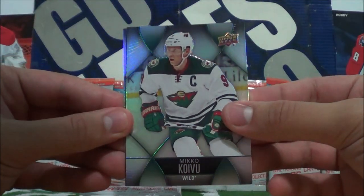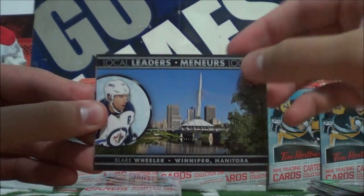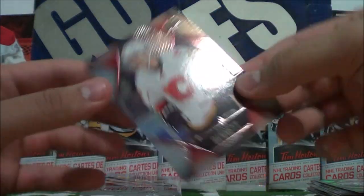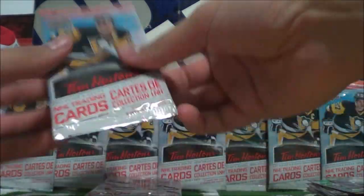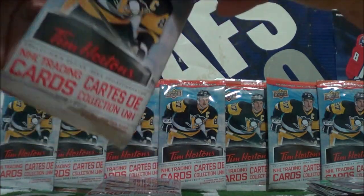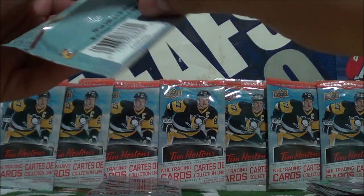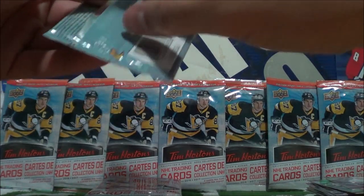Miku Koifu, Local Leaders of Blake Wheeler, and Sam Bennett. Come on — we haven't got a Clear Cut Phenom card yet.